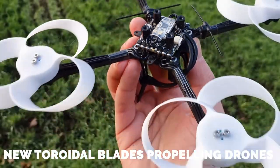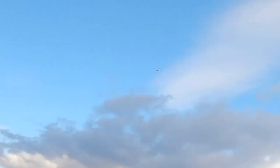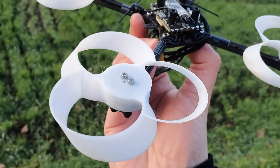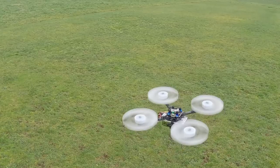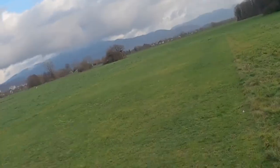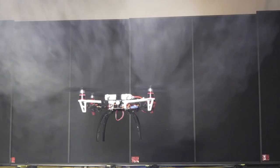New toroidal blades are propelling drones into a new era. MIT has your back with their new toroidal propeller design. With increased surface area, these propellers will have your drone soaring through the skies with speed and stealth like never before. This design could revolutionize the drone industry by making them more efficient and safer, potentially opening up new avenues for exploration — with key features being a decrease in noise, increased power and efficiency, a safer design, and flexibility through additive manufacturing.